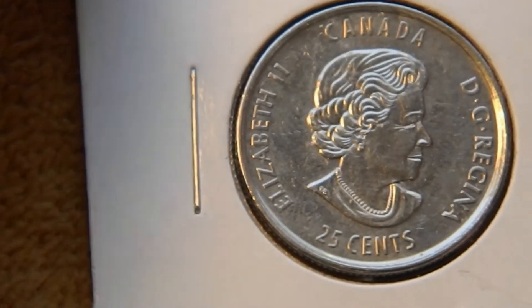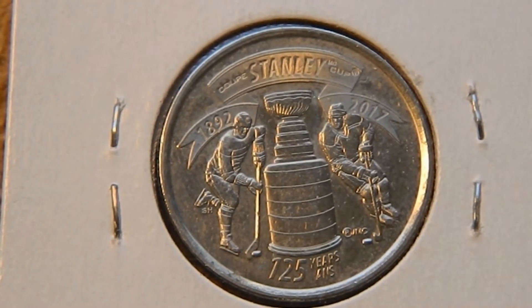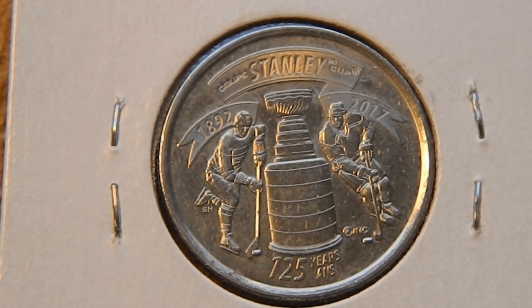And finally we have the 2017 quarter, and this one is celebrating 125 years of the Stanley Cup. You've got the ribbon up at the top that says Stanley, on the left 1892, and on the right 2017, with a couple of hockey players and the Stanley Cup itself, and then 125 years down at the bottom.